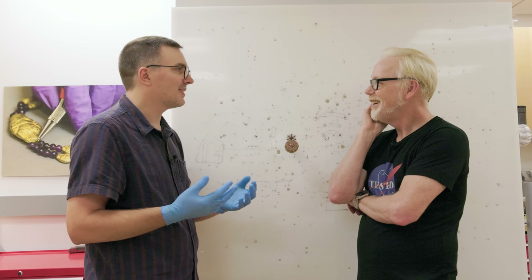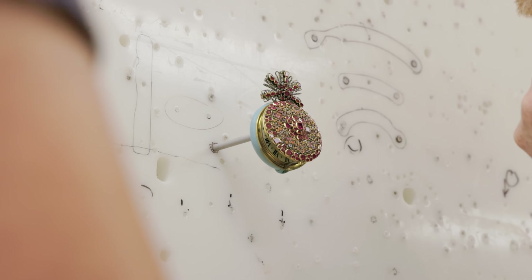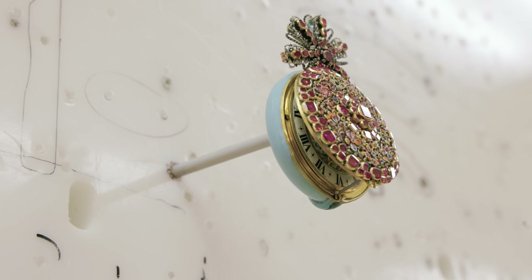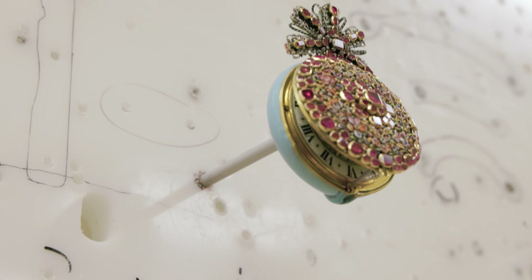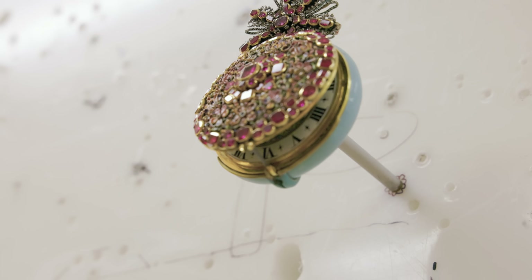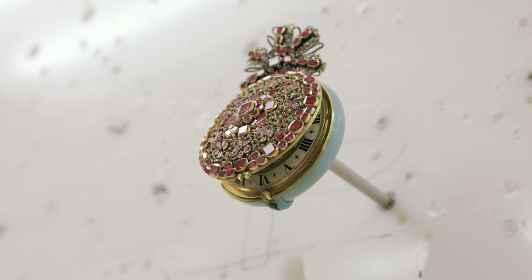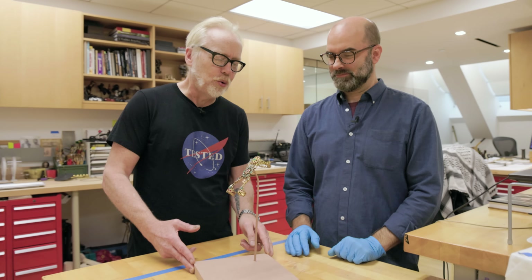Then they get to see the finished product in the galleries the day of installation. I'm really blown away by the petal work on these flowers — it looks like it was painted with the tiniest brush I can imagine. Jacob, this is such a lovely mount. Thank you so much for walking me through it.